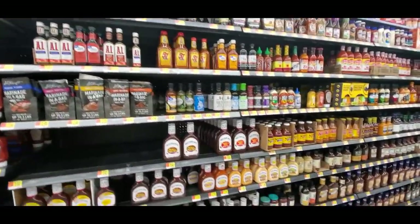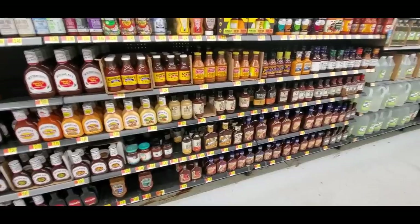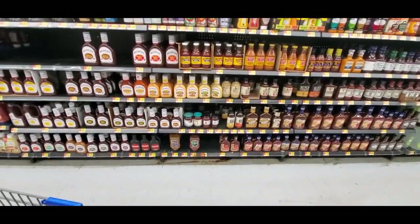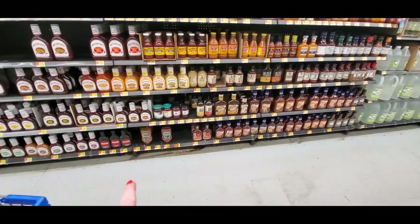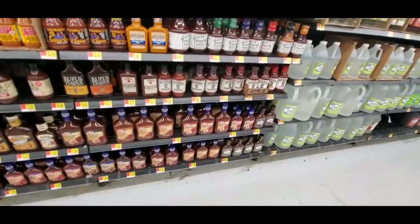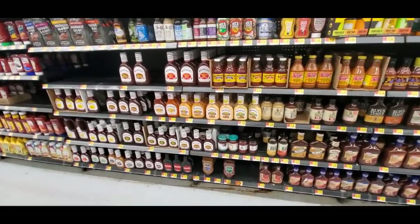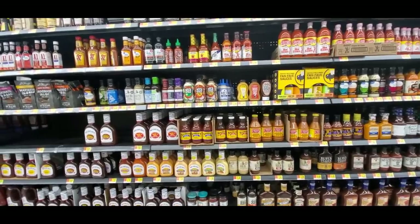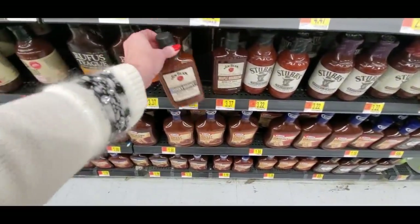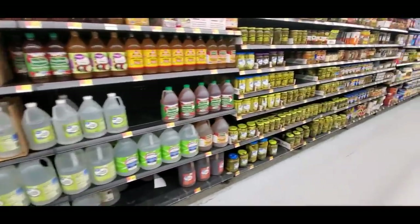Then you have your steak sauces, A1 sauces, and barbecue sauces. My favorite was the original Jack Daniel's barbecue sauce — I eat low carb now so I can't have it — but I don't even see it anymore. Maybe they quit making it. Everything I like they quit making. Looks like they have Jim Beam, but it was the original Jack Daniel's — that was wonderful.